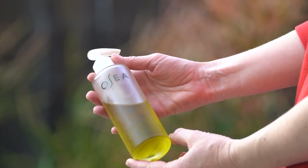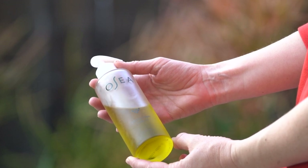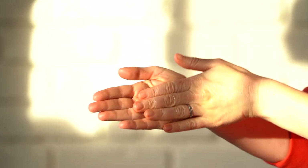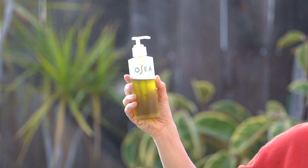Like all of Osea's skincare, this oil is seaweed-infused, which I think is so interesting. That means the Andaria is soaked in barrels of oils for up to six months to create this beautifully moisturizing and antioxidant-rich body oil.